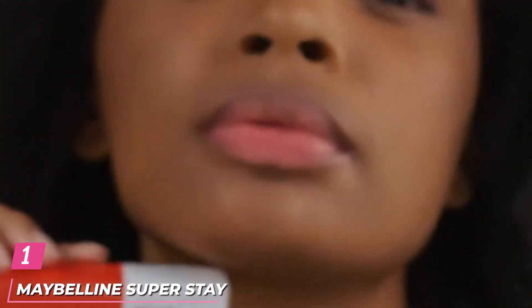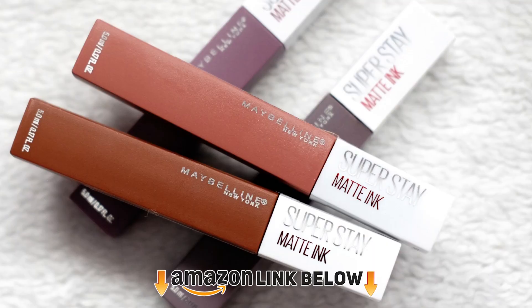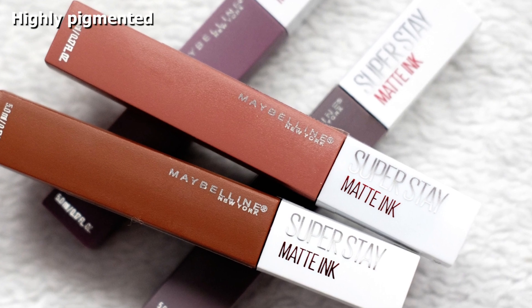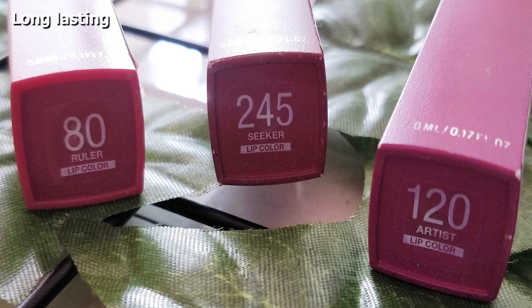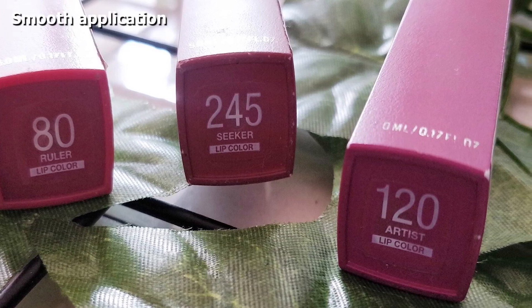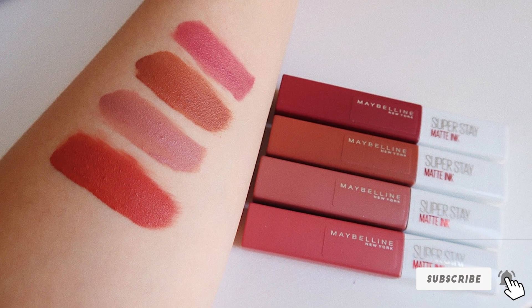At the first position of our list, we have Maybelline Superstay Matte Ink Liquid Lipstick. This highly pigmented drugstore matte liquid lipstick glides on smoothly, delivering intense color and lasting up to 16 hours through the normal routine of your day. It glides on with precision with the unique AeroTip applicator and is available in a range of 40 super-saturated shades, including nude shades to classic red. Just apply to the center of your upper lip, follow the contours of your mouth, glide across the entire bottom lip, and allow it to dry.